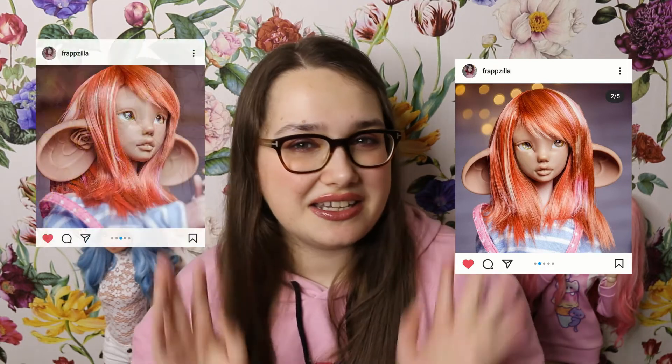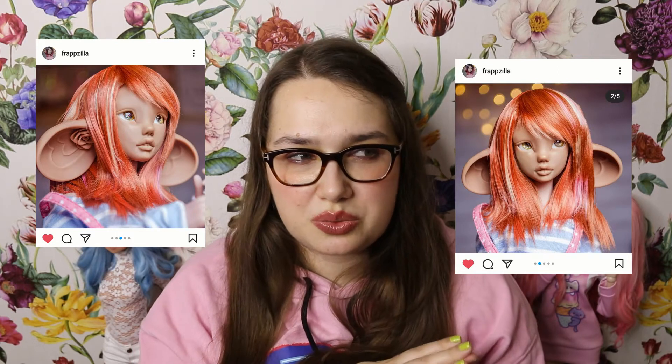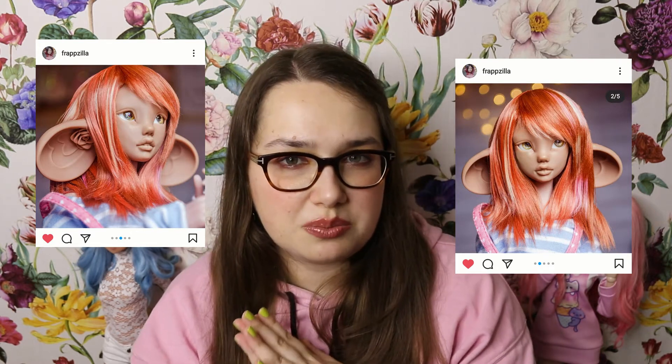Speaking of Frappzilla, there are going to be so many beautiful doll releases this year. I am especially waiting for their Alula, their little mouse with the roses in the ears — she is so freaking cute! You will have the option between body version one, which is a bit curvier, and version two, which will also fit Minifee clothing. I'm going to go for version two because I have way too many doll clothes now.